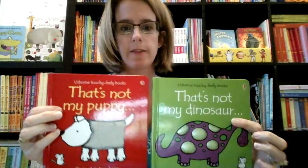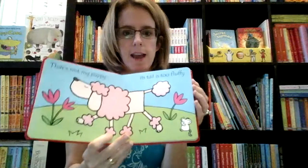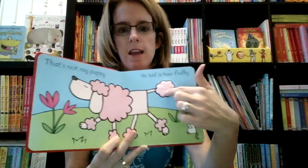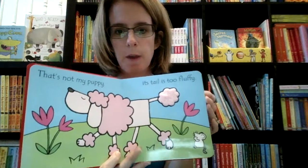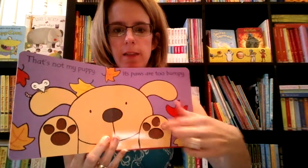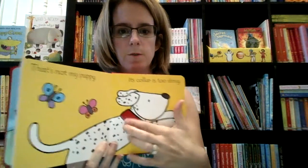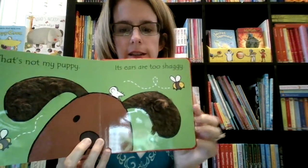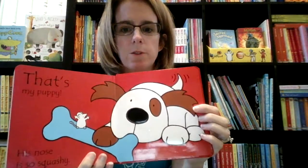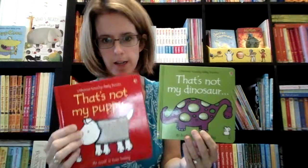We are most known for, I think, our touchy-feely That's Not My series. These are great for babies because they have thick board pages. They have black lines around each image so it makes them pop for your baby to see. And then they all have little touchy-feely areas — this one is shiny, shaggy ears. The puppy is adorable. We have a ton of these and we also have some sets and collections available, which are great ways to save.